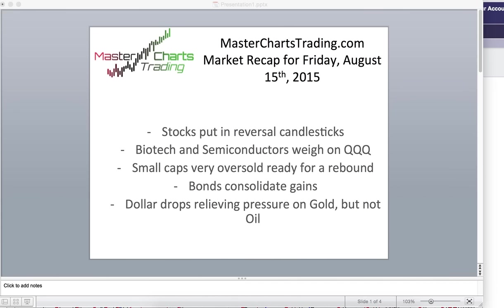This week, on Wednesday, stocks put in a reversal candlestick, and for the rest of the week I think we're rebounding. Two of the sectors weighing on the NASDAQ 100 ETF are biotech and semiconductors, and if they can get their act together, I think we can see new highs in QQQ. Small caps are bearing the brunt of the selling and are very oversold, so I think the rebound is really close, if it hasn't already started.